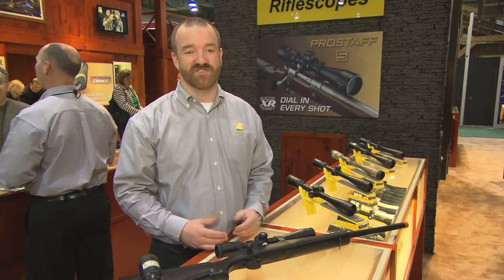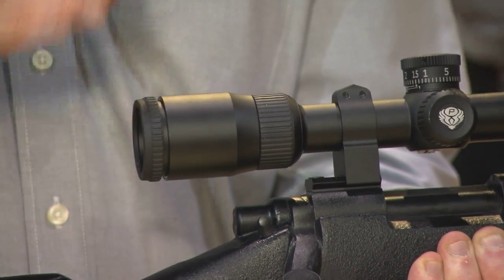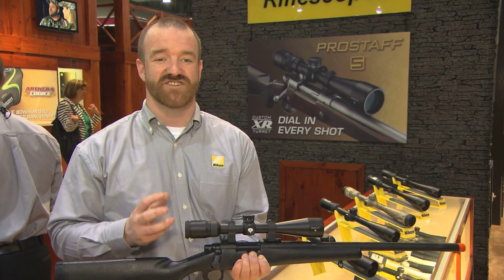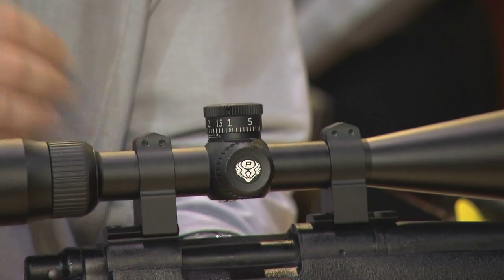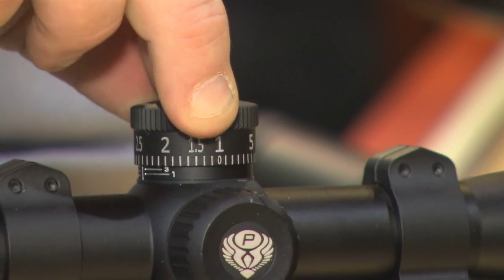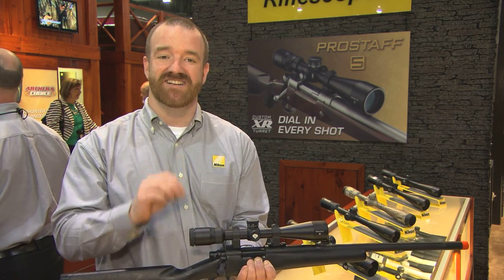Here to tell you about an exciting new rifle scope line called the Pro Staff 5. It's going to feature a large eye box, constant four inches of eye relief, 95% light transmission, and zero reset turrets. The exciting part is inside this line there's what's called a Custom XR Turret — an exposed turret that when you purchase it is engraved and marked in inches. You go online to the website, enter your information, and within 10 business days you'll receive a custom engraved turret to your exact specifications, so now you can dial in every shot.